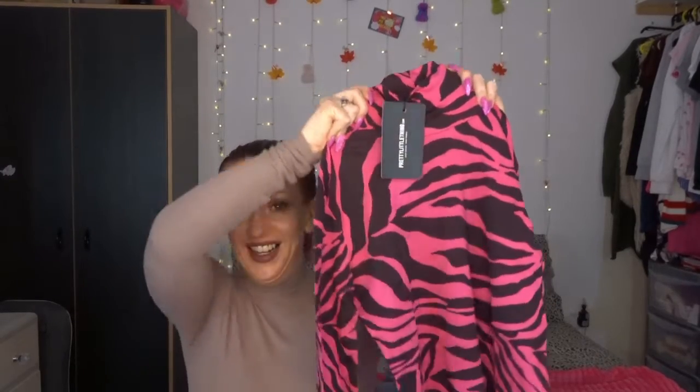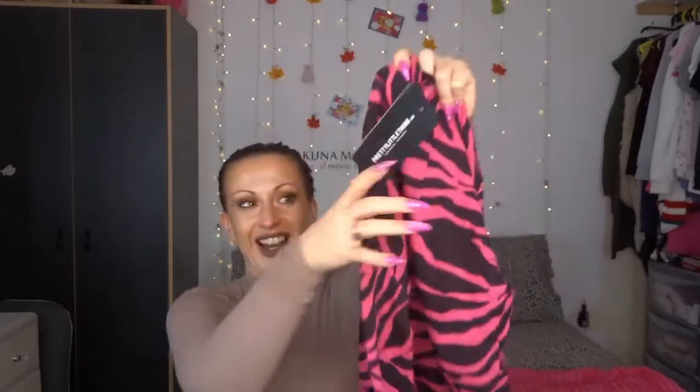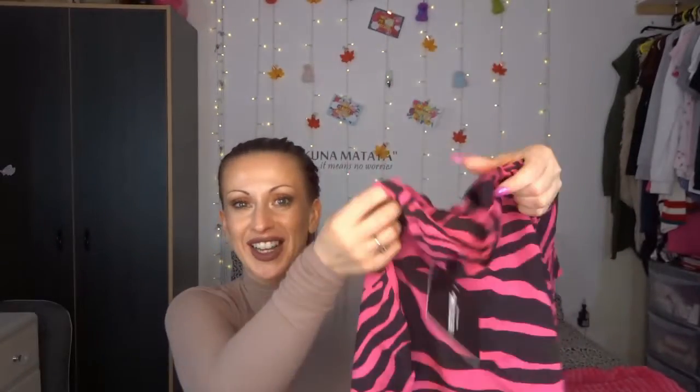Oh look at you! Oh my god, look at it. How obnoxious is that? I love it so much. It's obviously a pink and black zebra print, obnoxious long-sleeved polo neck t-shirt. Love it. Seriously you must have spotted the theme by now.